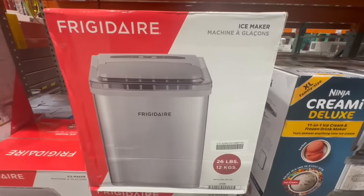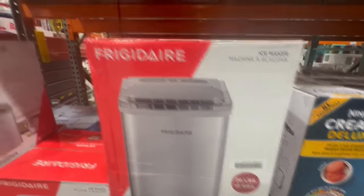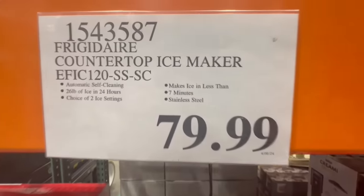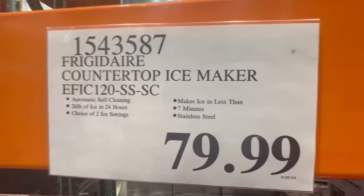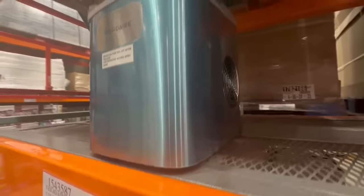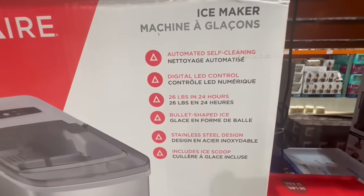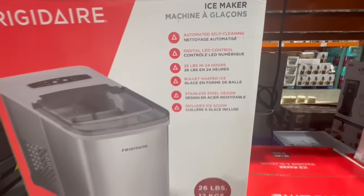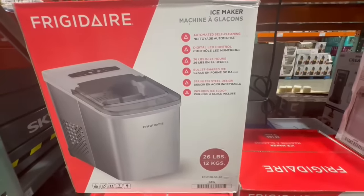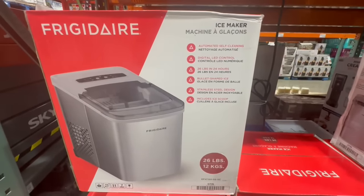About a year ago my refrigerator broke down and I ended up going with a $300 Maytag fridge from Costco, but it didn't come with an ice maker, so we've been buying ice bags ever since. I'm wondering if it's worth investing in an ice maker machine like this one — it says it makes up to 26 pounds of ice in 24 hours, which is just shocking to me. Let me know your thoughts on this product.